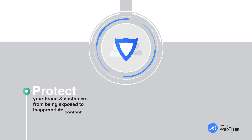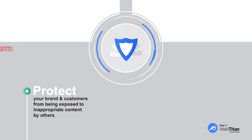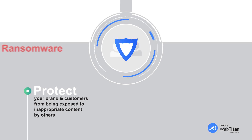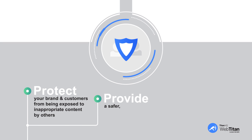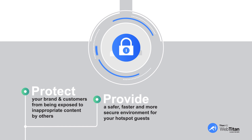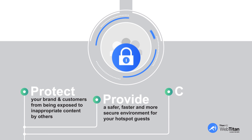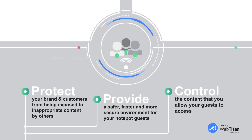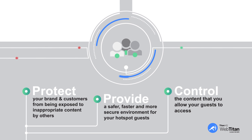WebTitan Cloud for Wi-Fi protects your brand and customers from being exposed to inappropriate content by others — porn, gambling, hate sites, malware, ransomware, etc. It provides a safer, faster, and more secure environment for your hotspot guests, and also allows you to control the content your guests can access — block competitor sites, no problem.